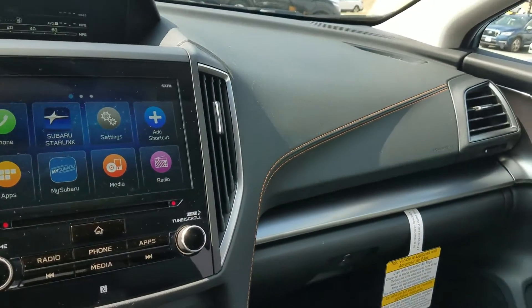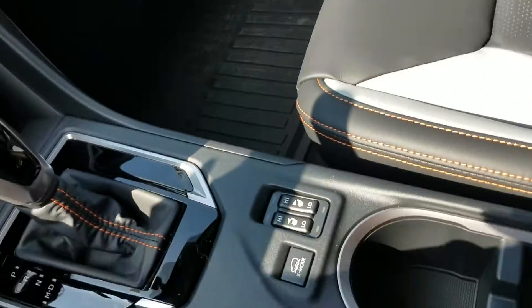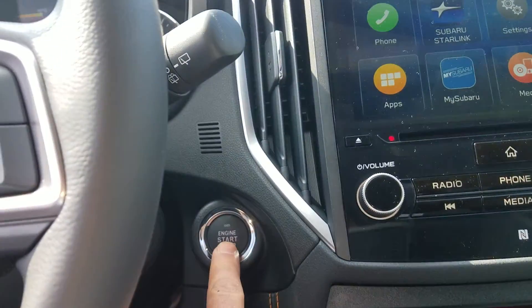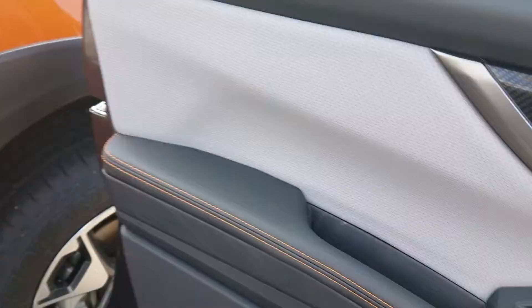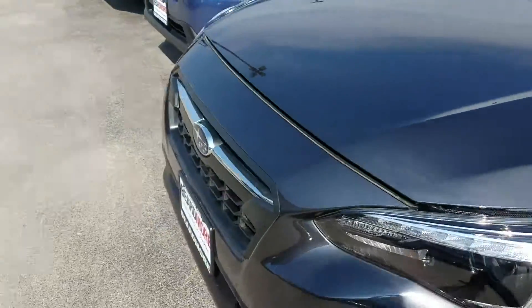This is all new redesigned. It has heated seats, heated mirrors, and heated windshield wiper blades. It starts up with the push of a button. It's got the boxer engine and the best all-wheel drive system.